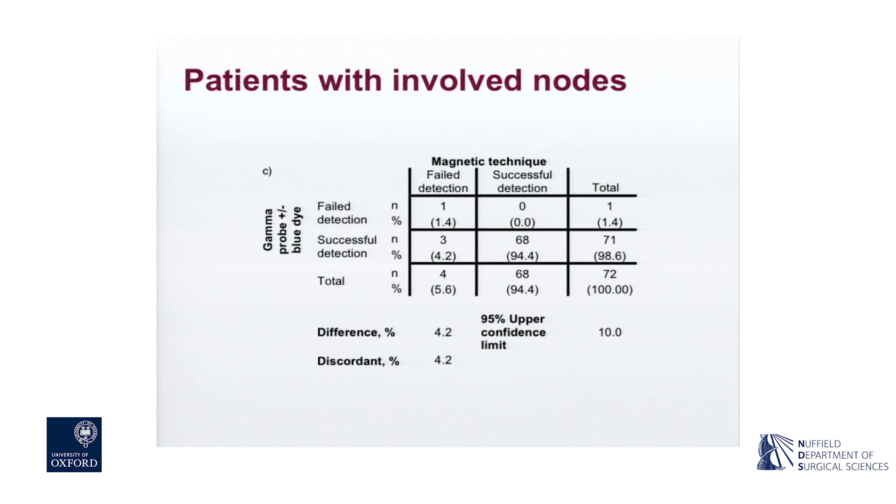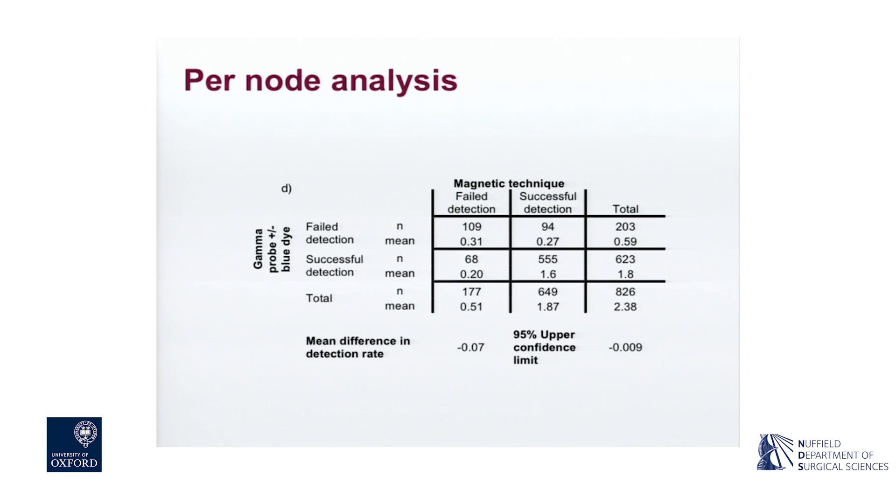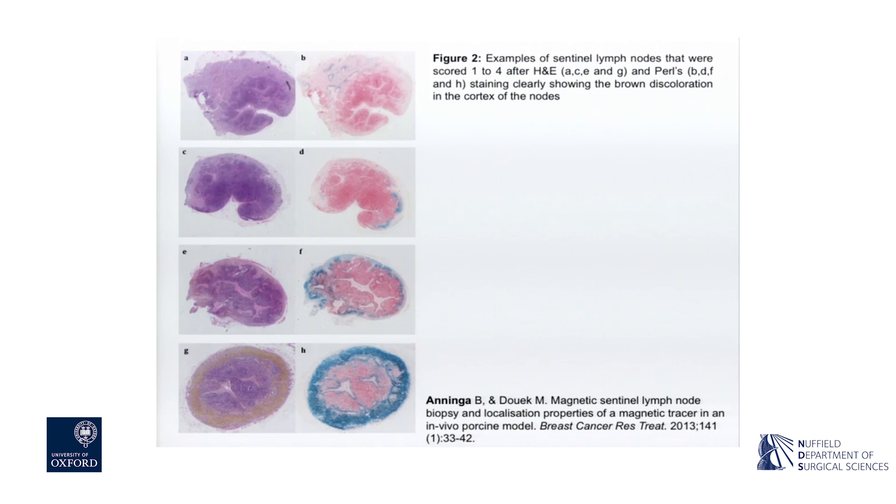Four patients with involved nodes were missed with the magnetic technique and one with the standard technique. A total of 826 lymph nodes were excised from these patients, an average of 1.9 nodes - confirming that the technique was not increasing the number of nodes removed from the armpit, which is important because removing too many nodes may increase the risk of lymphoedema. A PhD student, Bauke and Inge, developed a model to study this technique in a porcine model at IRCAD in Strasbourg, where it's easier to get approvals on animal studies - and we have maintained that link.